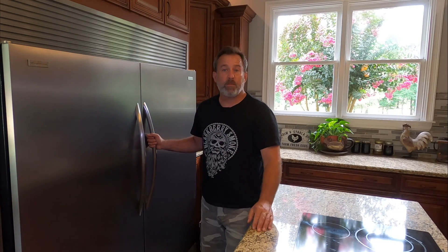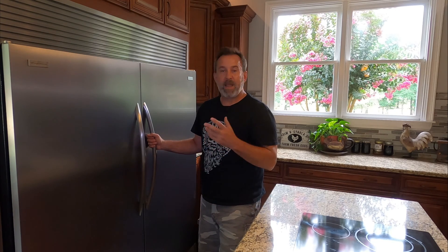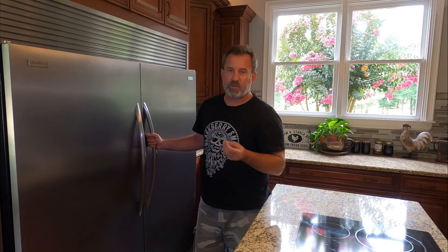Shortly after we moved in we had issues with the refrigerator keeping food cold. We put a thermometer in there and found out it wasn't getting down to below 40 degrees — it was actually 50-55 degrees before the system would shut off completely. Normally your refrigerator runs above freezing at 32 degrees to just under 40 degrees. We came home one day and it was like 50-55 degrees and the food was not cold.